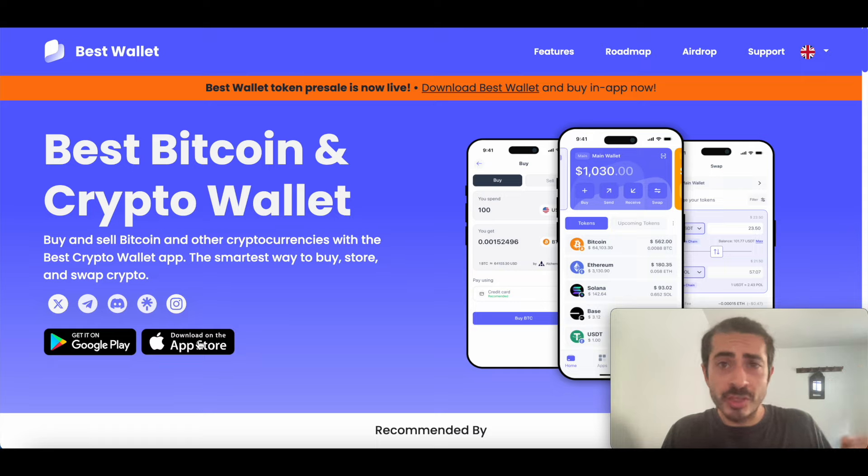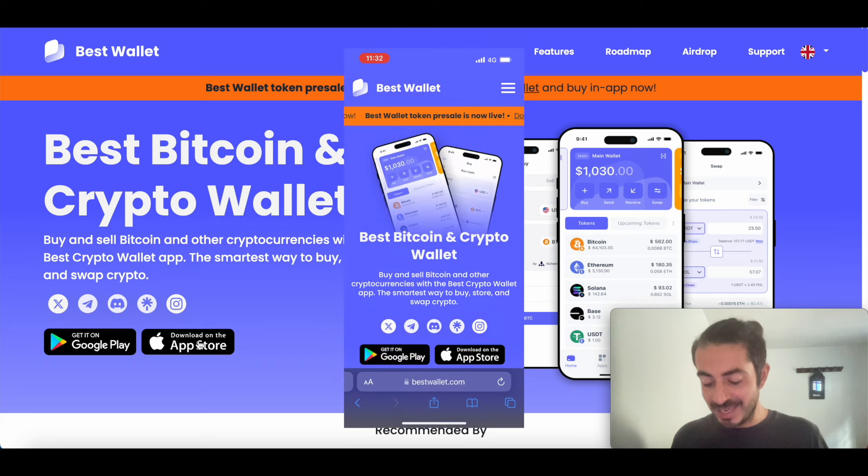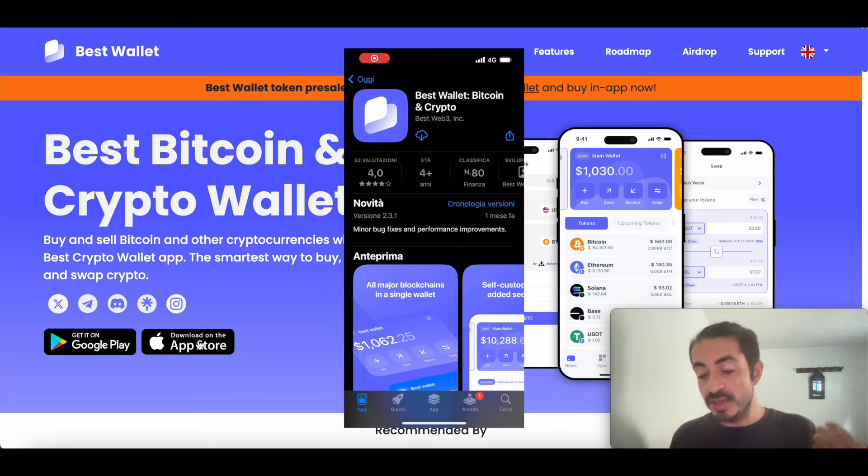Let me now show you how to get started with Best Wallet — how to install it and how to proceed with the setup. I will show you how to do it from my phone. Let's get the application. Go to bestwallet.com. In my case I have an iPhone, so I'll click on App Store, download on the App Store, then click on download. And once it's downloaded, just click on open.